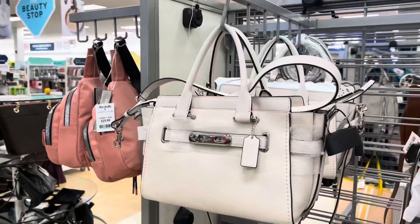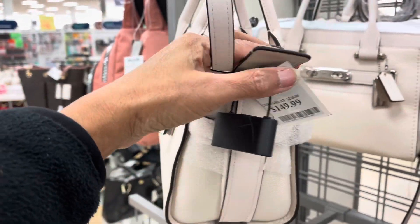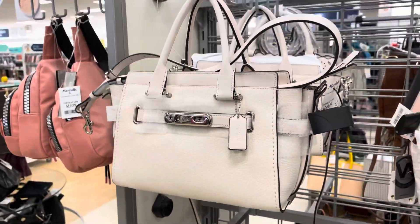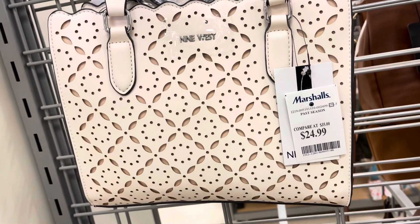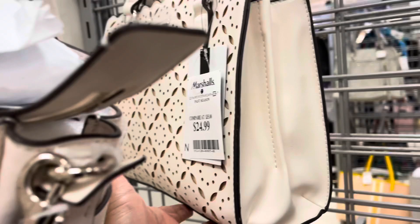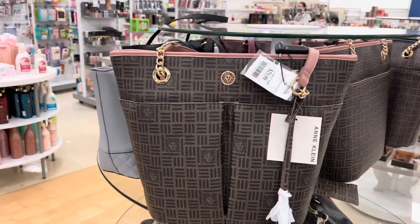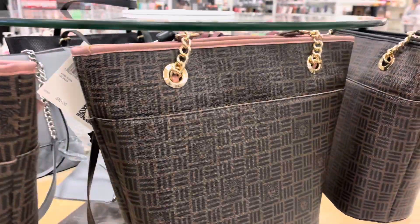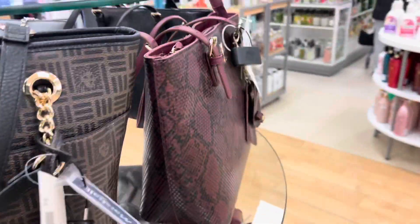This is Coach for $150. This is Nine West for $25. And this Uncline is $30 — they are little totes and they come in burgundy.